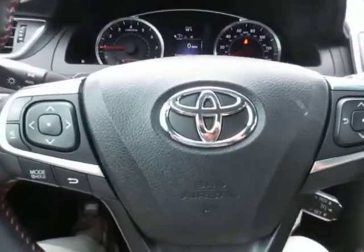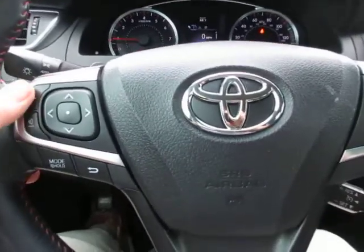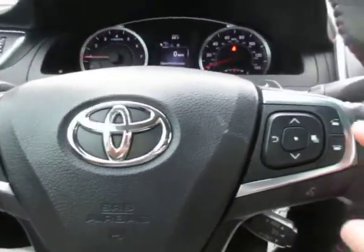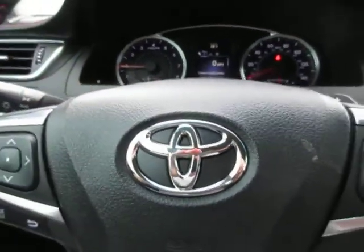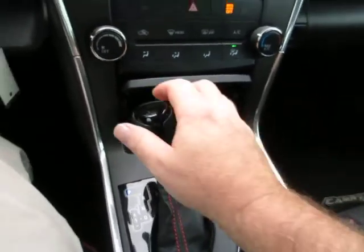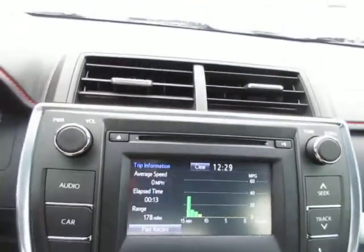On the left side of your dash and on your steering wheel you have audio controls, vehicle menu display options, and Bluetooth connectivity. This also has paddle shifters on the wheel for sport mode. There's a large center screen which serves as your backup camera screen and also displays all your audio and climate control options.